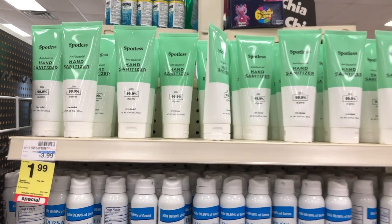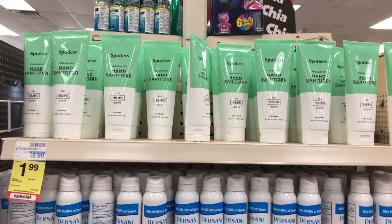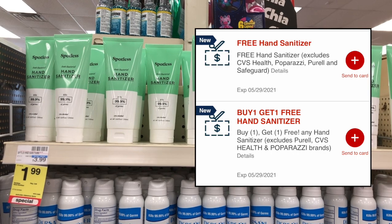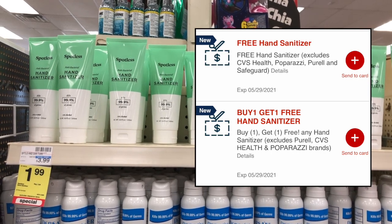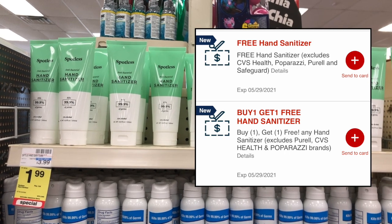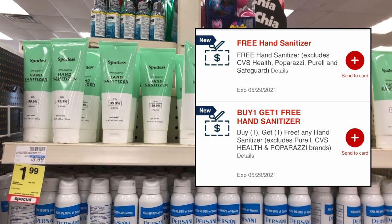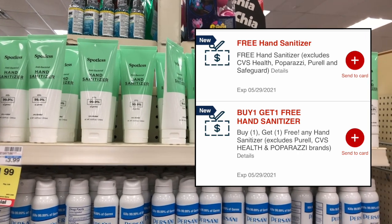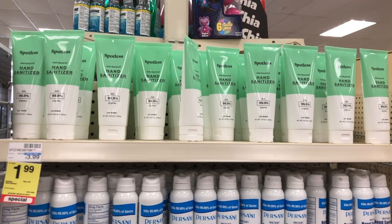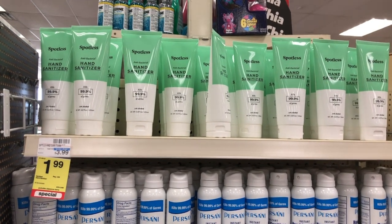The first deal is on hand sanitizer. I have a free hand sanitizer CRT and also a buy one get one free CRT. Both will stack together on the purchase of two of them, taking off $1.99 each, making both of them completely free. I would scan multiple hand sanitizers in your store to see what the biggest size or biggest value is that you can get. I have seen people get the big Germ-X bottles, so try to find those.